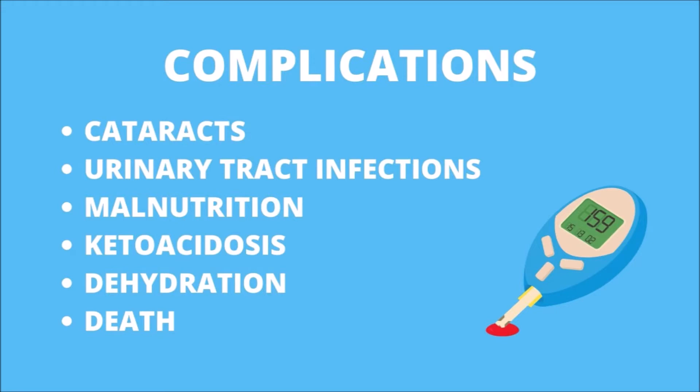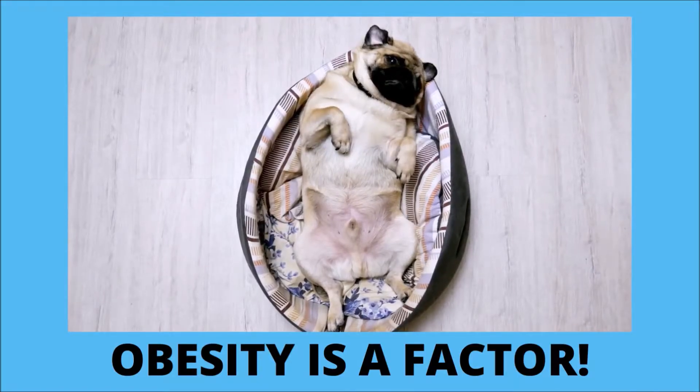If the disease is not treated immediately, the condition will gradually get worse. The disease also leads to cataracts, urinary tract infections, malnutrition, ketoacidosis, dehydration, and ultimately death.